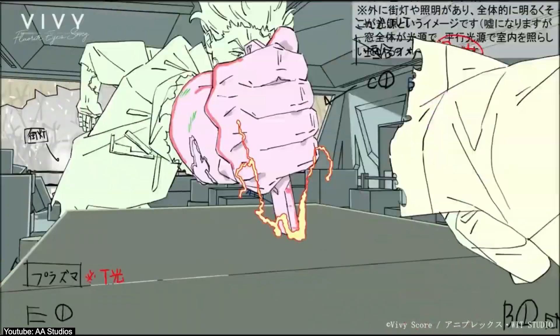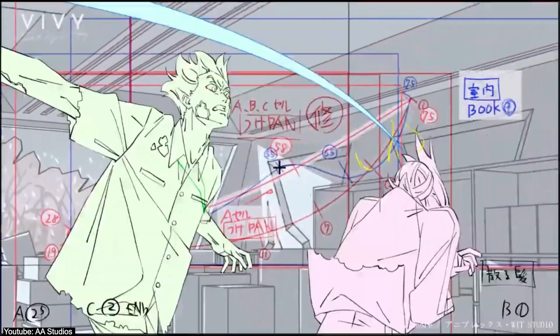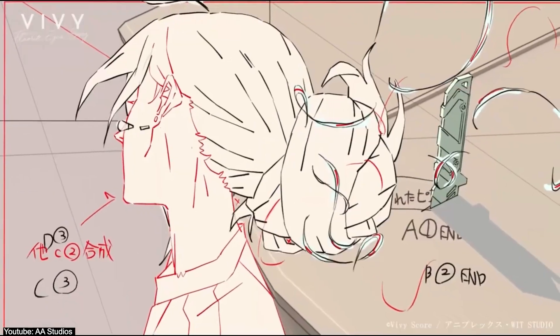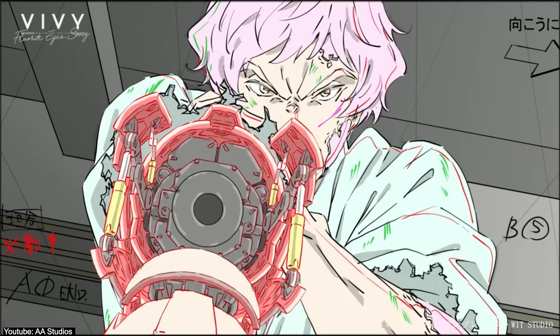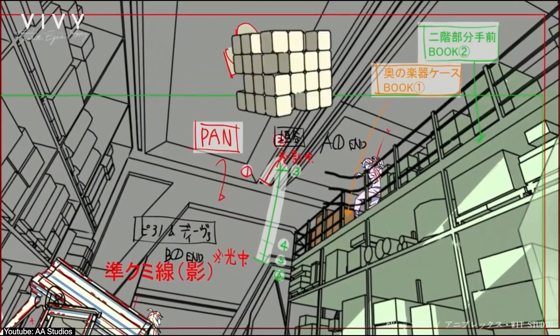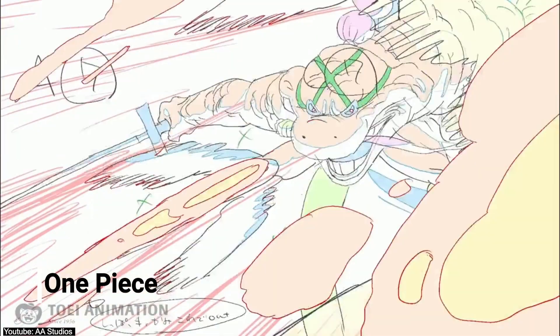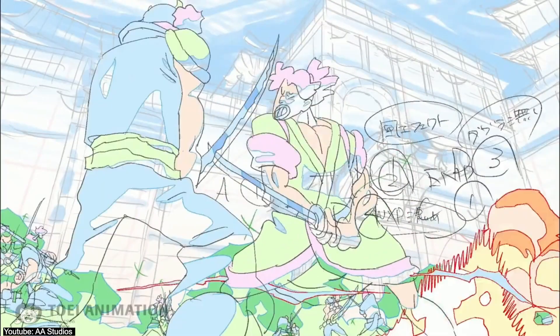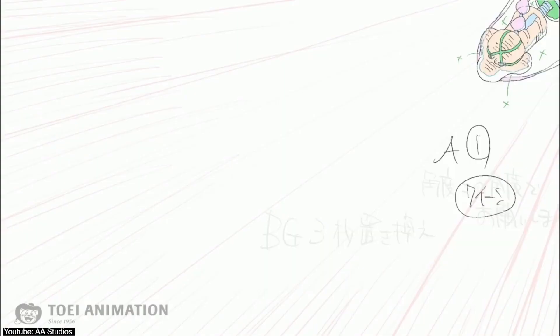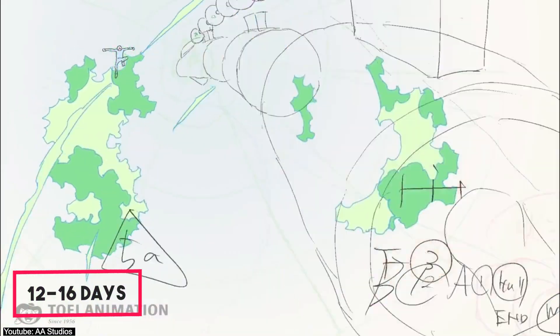This is where the final character sheets, backgrounds, props, and everything else is finalized in excruciating detail to provide the most amount of information possible for the animators to do their work smoothly and efficiently. It involves a lot of detail in both the illustrations themselves and in the goals this step has to achieve. It naturally takes a significant amount of time to complete — 12 to 16 days to be exact.